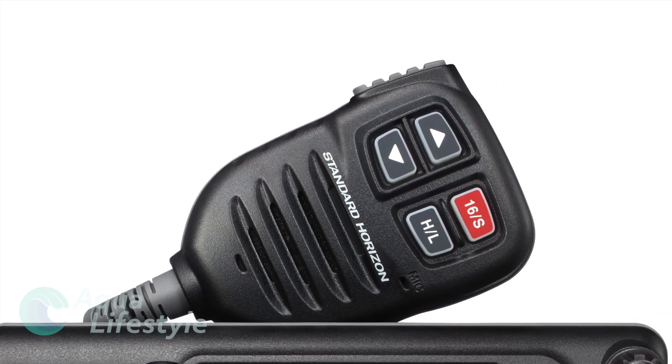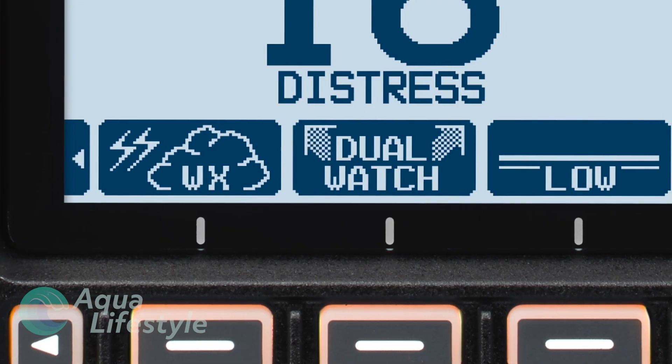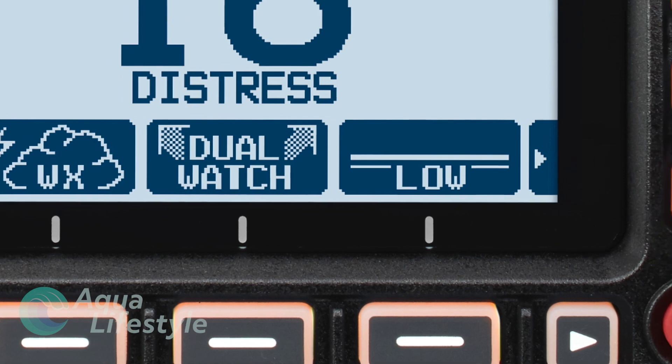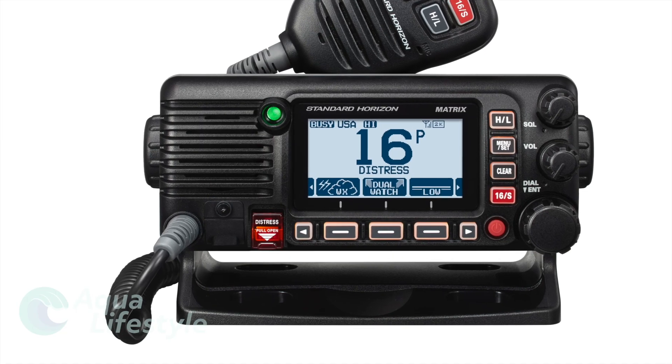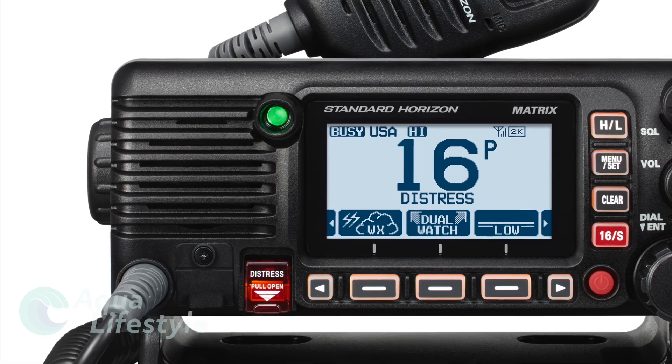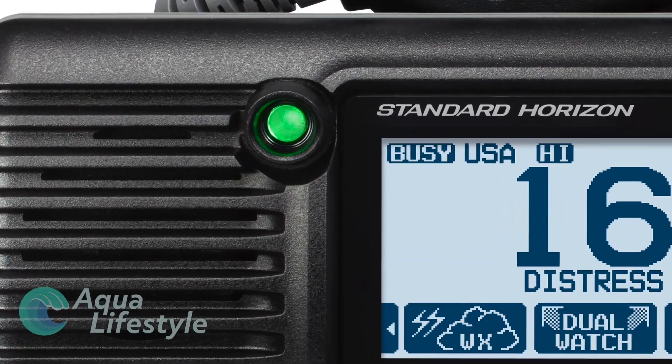These include a built-in AIS receiver that will display AIS vessels near you and allow instant DSC calling to any of those vessels. It can even alert you if one of those AIS vessels appears too close to your boat. With a nice large clear screen, it can also display its built-in GPS information and be used for navigation if necessary.